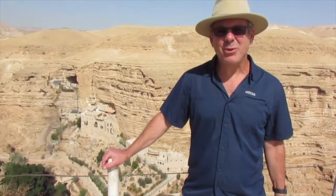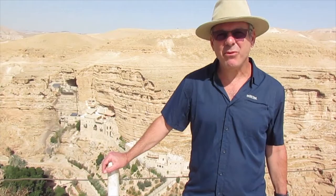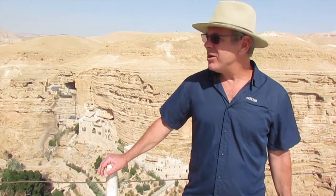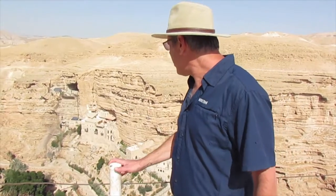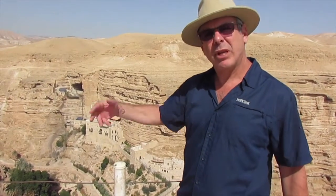Hi everybody, good morning. My name is Lorne Hupner, and I am a tour guide for Touring Israel. I'm here today to show you a little bit about St. George Monastery, and a little later on, take you to some other places here in the beautiful Judean Desert.